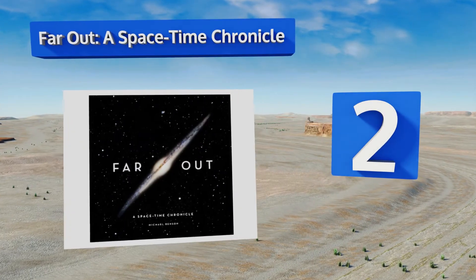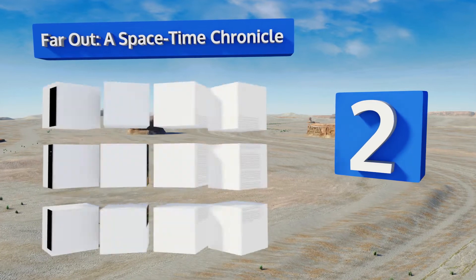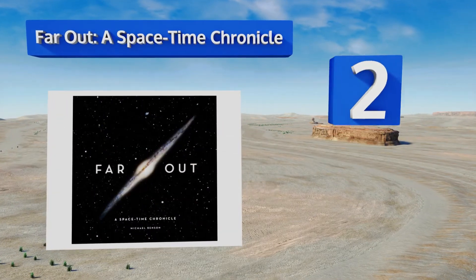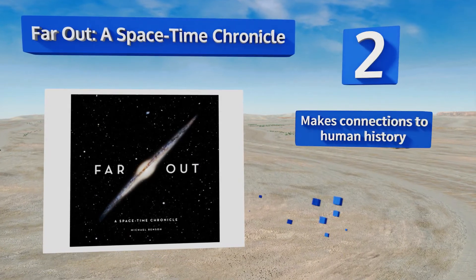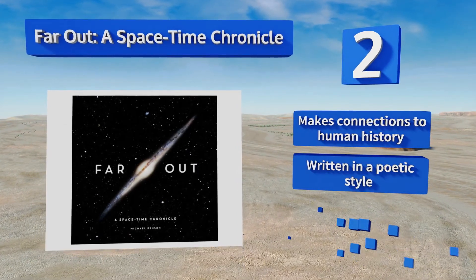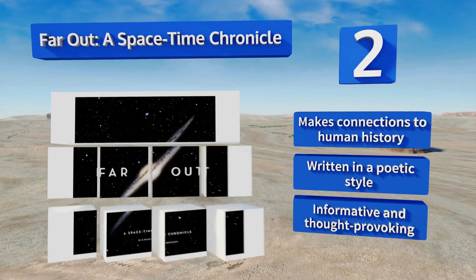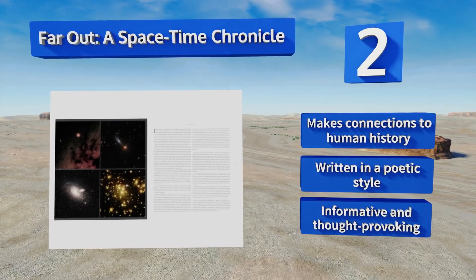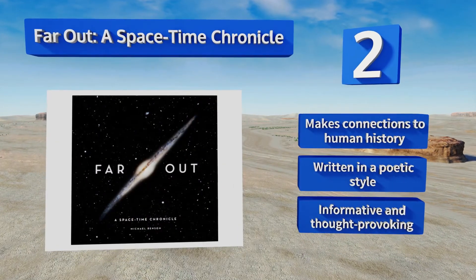At number 2, Far Out: A Space-Time Chronicle takes you on a journey through time using the concept of light to illustrate the vastness of the universe. It's a real page-turner with one stunning photo after another and will let your imagination run wild. It makes connections to human history and is written in a poetic style, making it informative and thought-provoking.